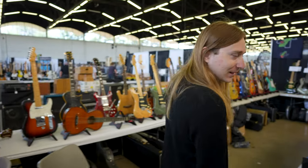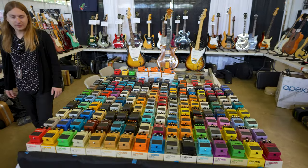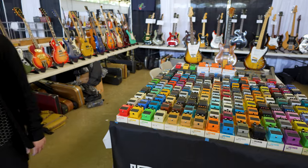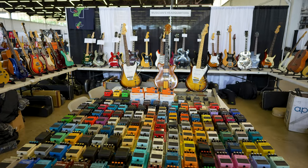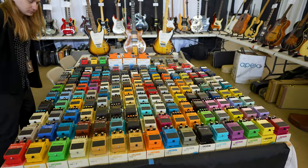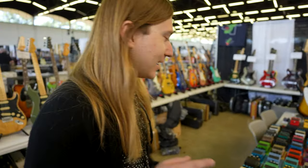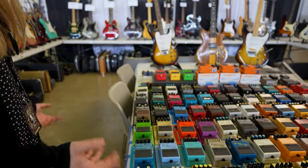This is every single Boss pedal in the box. Slow Gear in the box — I think this is the first one I've ever seen. I just want to say that I do take it personally that the one pedal Boss made in this color is something I would never use. Oh, that's the Tremolo Pan — the tremolo is great, but I don't need the pan. I don't ever play in stereo.